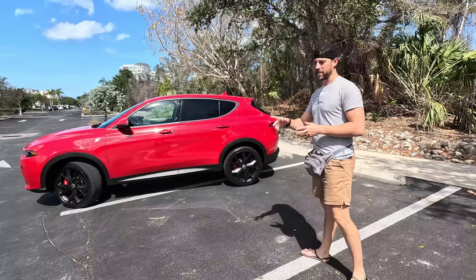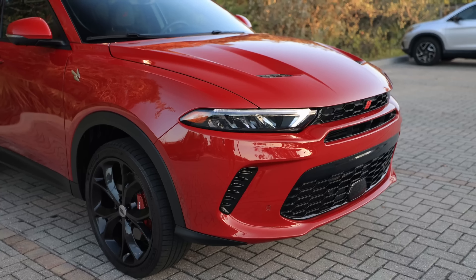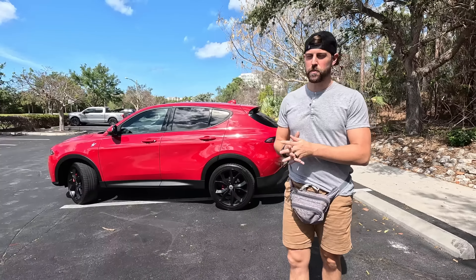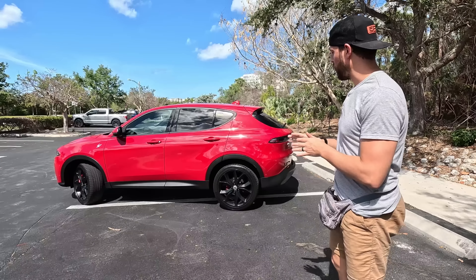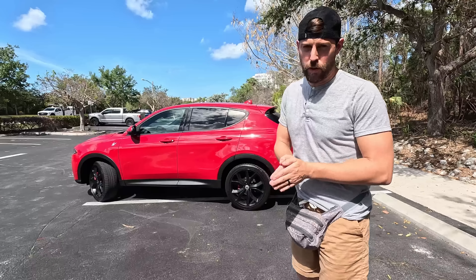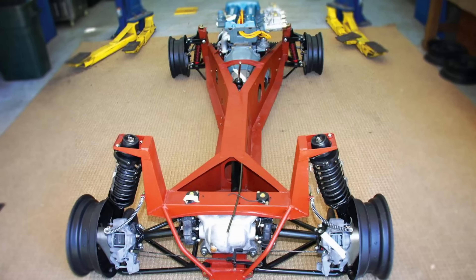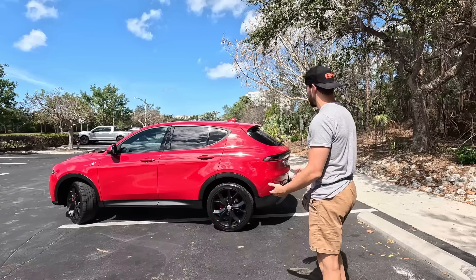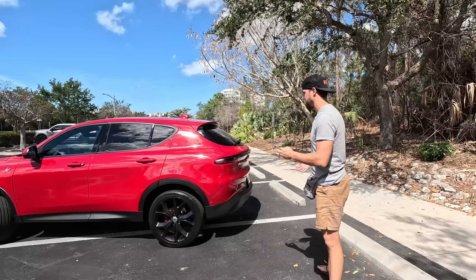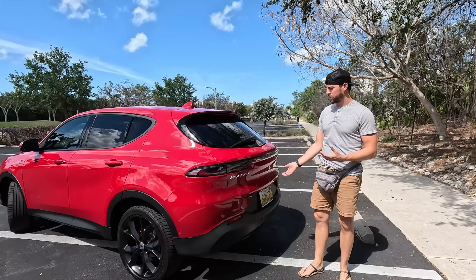We have Brembo brakes inside those 20-inch wheels on the track package, as well as adaptive variable suspension with a couple of modes. We also have a Chapman rear suspension that is very unique — I don't think I've ever reviewed a car with that rear suspension setup. We've seen it in racing history on Lotus vehicles. Up front is a more traditional McPherson strut, but the unique rear setup actually makes it drive much more aggressively.